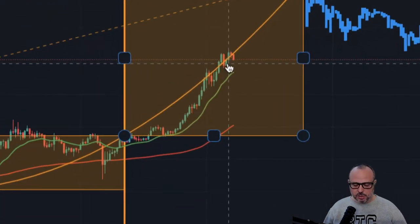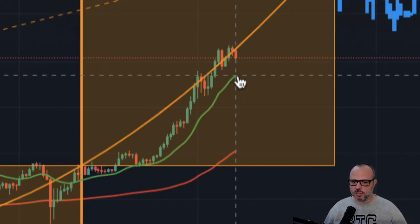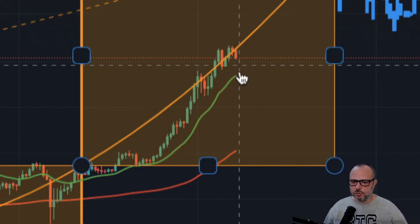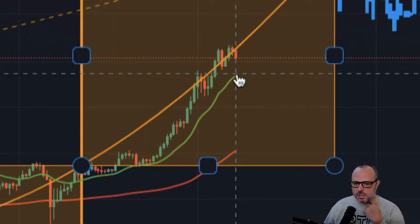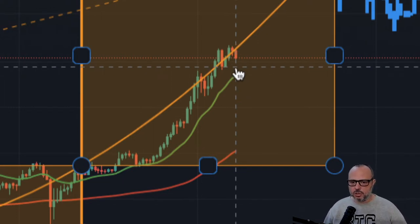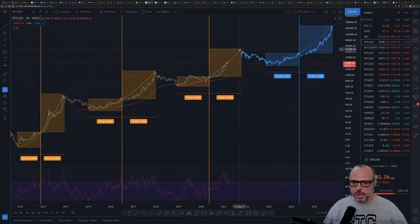Regarding the current price action, I believe this correction is very healthy — this is what should have happened, and it happened yesterday and is still happening today. As you can see, we are still far away from the 20-week moving average, which gives us plenty of room for retracement without triggering any signs of a potential bear market. I'm still very bullish long term. The price-to-time model suggests around $280,000 for the next stop, which I believe could happen between the end of summer and the beginning of October this year.